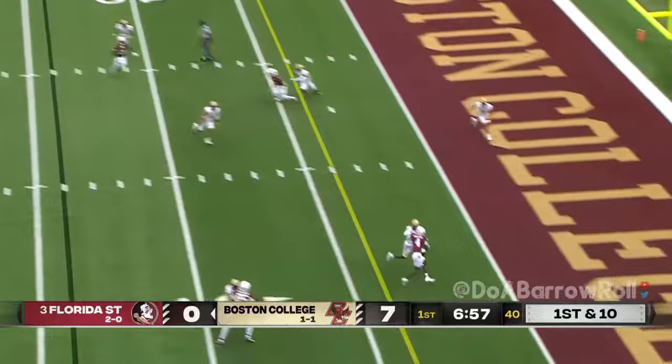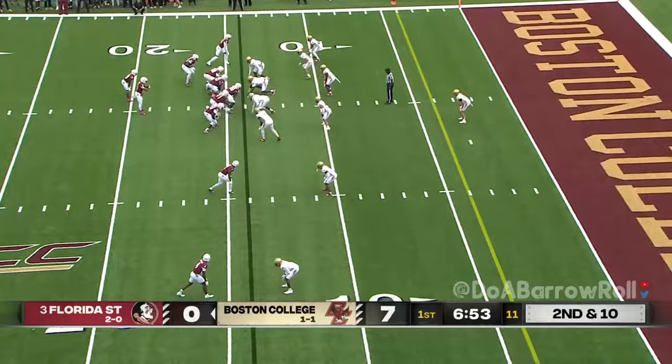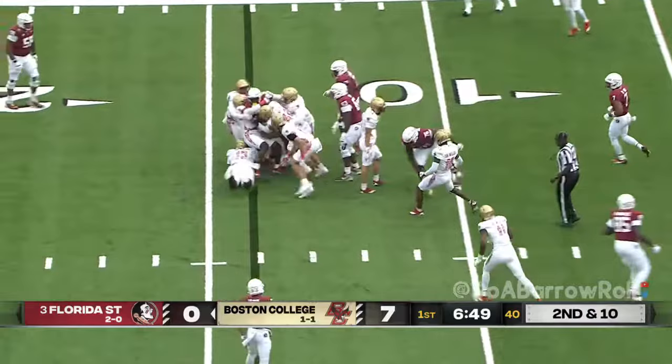Travis to throw into the end zone — incomplete. Down and ten. They're going to run it here with Rodney Hill, who's checking into the game, and he's stalled at the point of attack.